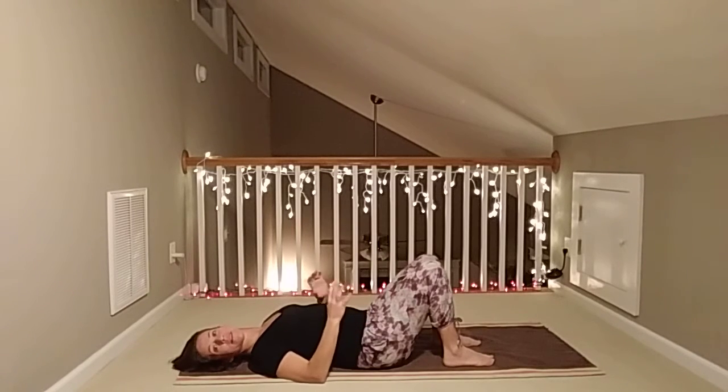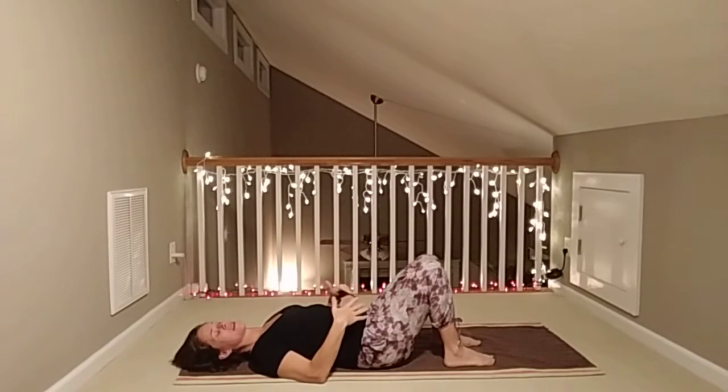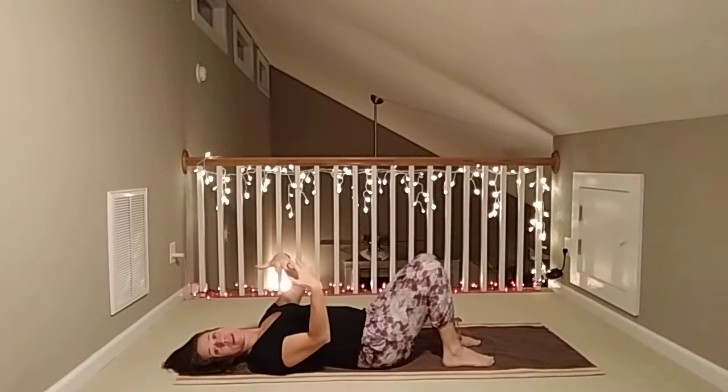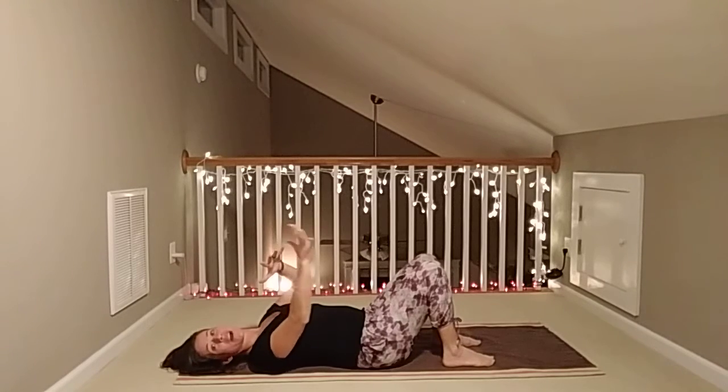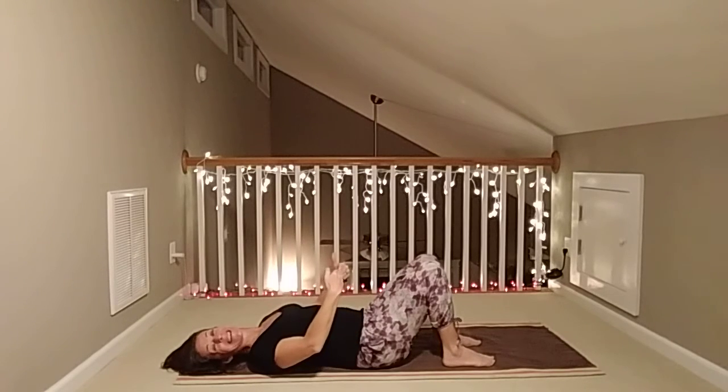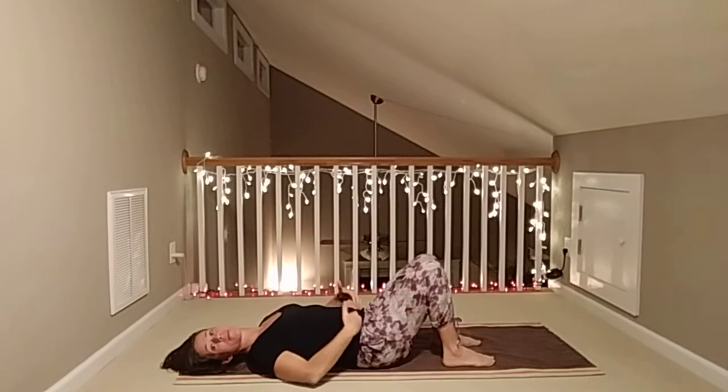As you exhale, the sensations you're looking to feel — and don't freak out if you're not fully connected to them right away, it takes some practice to find these smaller deeper muscles — is you want to feel in that bottom area. Think about all the orifices we use to go to the bathroom; I want you to feel like on your exhales they're lifting up, and that the front bony components of your pelvis are gently drawing together. On an inhale, let it relax. It's just as important to have strong pelvic floor and lower abdominal muscles as it is to know how to relax them.